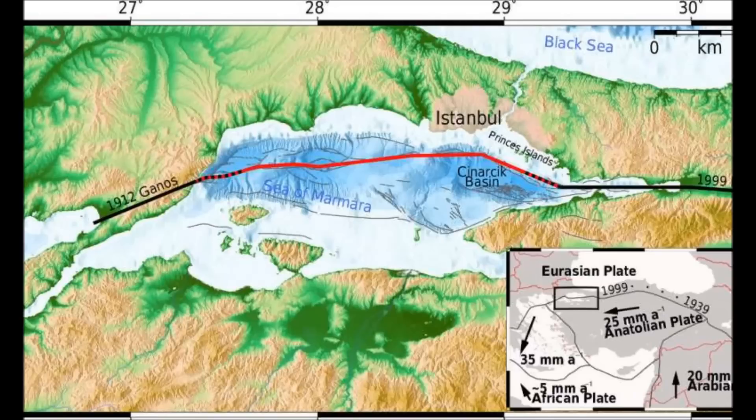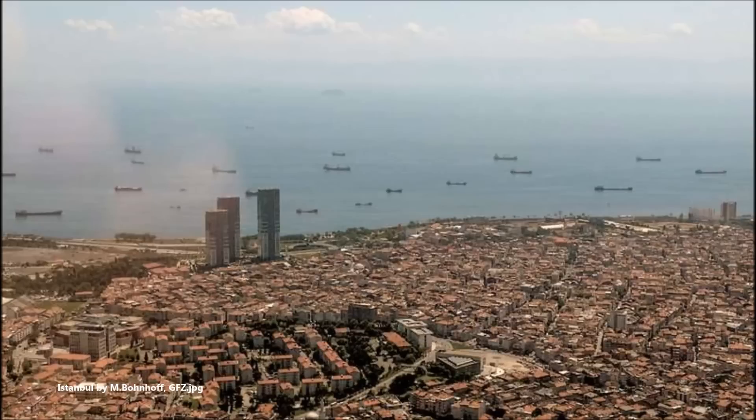One of the high-risk geological structures lies near Istanbul, a megacity of 15 million people. The North Anatolian Fault, separating the Eurasian and Anatolian tectonic plates, is a 1,200-kilometer-long fault zone running between eastern Turkey and the northern Aegean Sea. Since the beginning of the 20th century, its seismic activity has caused more than 20,000 deaths.